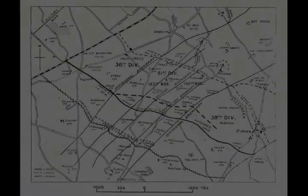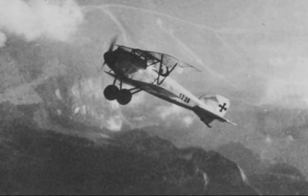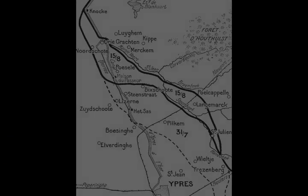On the French sector, Pétain intended to maintain an active defence and planned three limited attacks, lavishly supported with artillery, aircraft and manpower, sufficient to guarantee success and restore morale. In early June, at about the same time as the British attack on Messines Ridge, the 6th Army would attack on the Aisne Front. In Flanders, the 1st Army was to participate in the British Flanders offensive, and in mid-July the 2nd Army would attack at Verdun as the main Flanders offensive began.